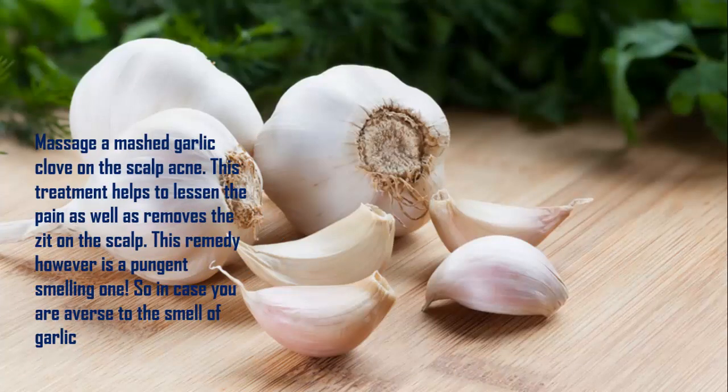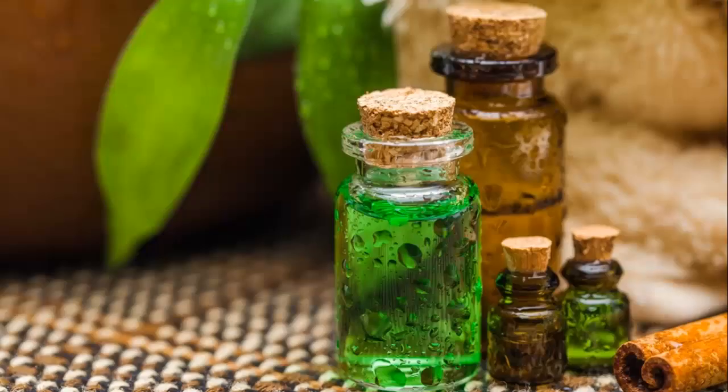Remedy 4: Garlic Cloves. Massage a mashed garlic clove on the scalp acne. This treatment helps to lessen the pain as well as removes the zit on the scalp. This remedy, however, is a pungent-smelling one, so in case you are averse to the smell of garlic, try the next remedy.